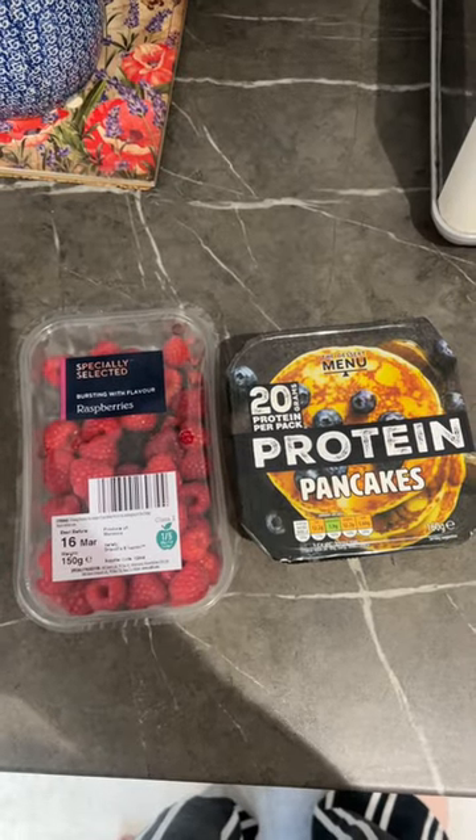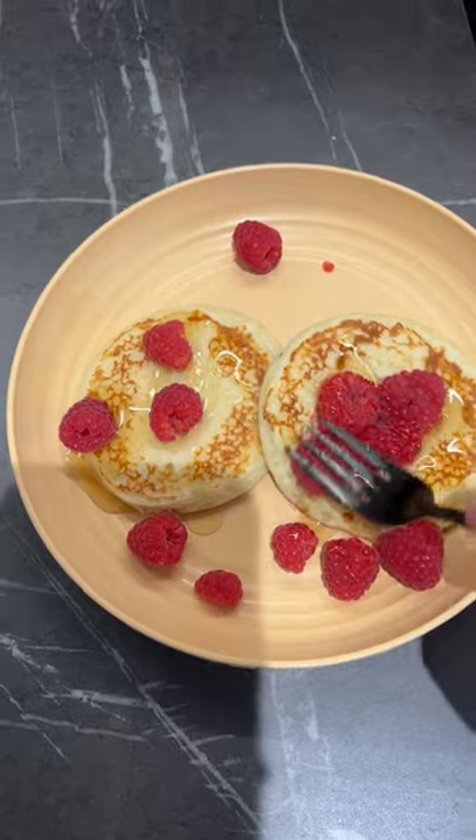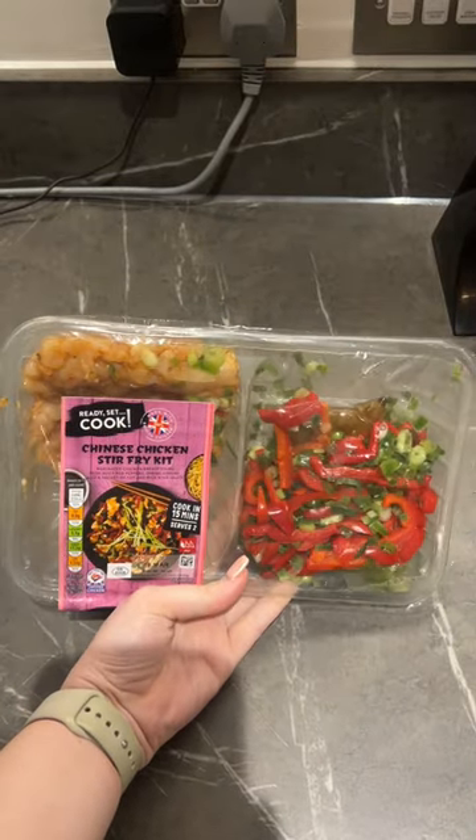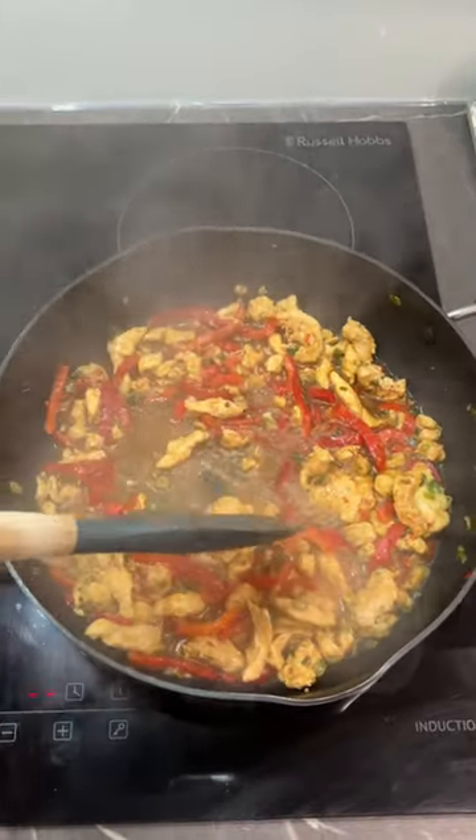For an afternoon snack I had some protein pancakes with some raspberries and a drizzle of honey. I like to smash up those raspberries into the honey — it's just so yummy.